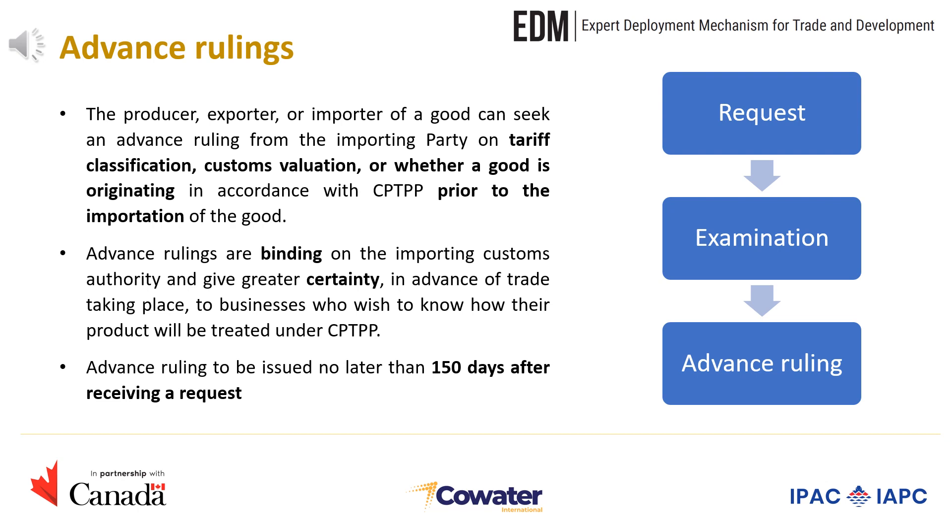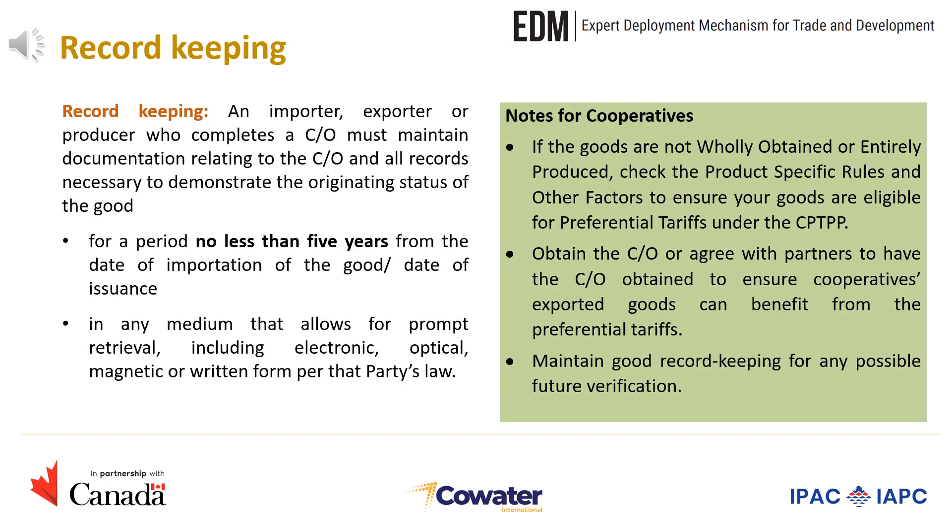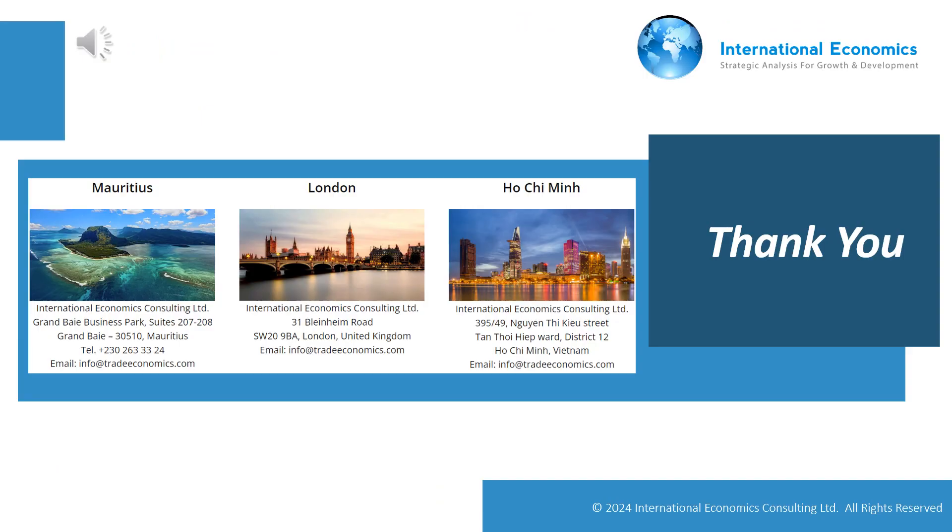Under the CPTPP, an importer, exporter, or producer who completes a certificate of origin must maintain documentation relating to the certificate and all records necessary to demonstrate the originating status of the good for a period of no less than five years — from the date of importation in the case the certificate is issued by an importer, and from the date of issuance in the case the certificate is issued by an exporter or producer. These records must be stored in any medium that allows for prompt retrieval, including electronic, optical, magnetic, or written form per that party's law. Thank you for listening.